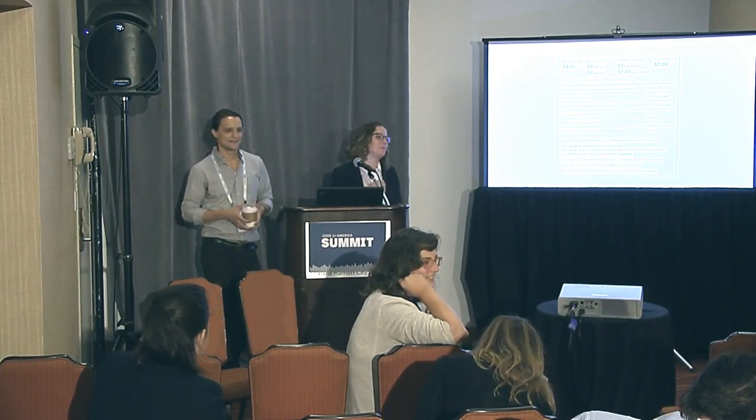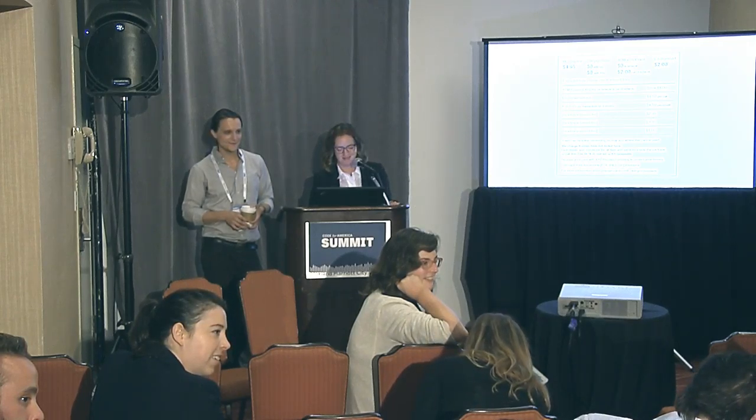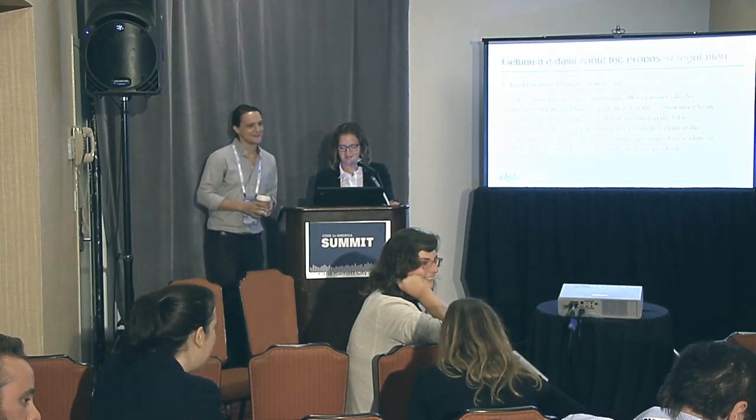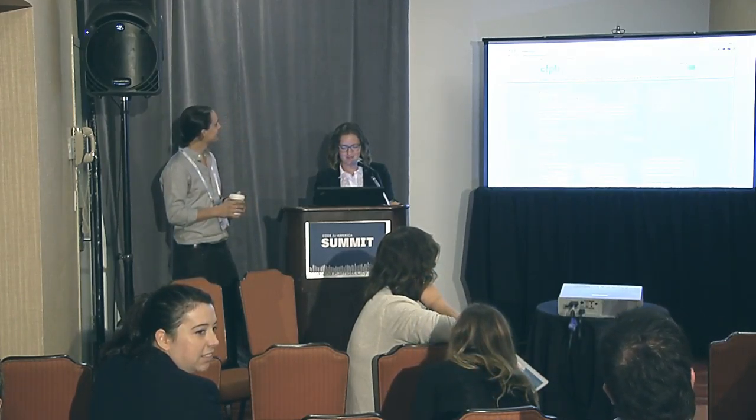I also work at CFPB. I'm a developer. I worked on the Owning a Home website and the form explainer tools that we got a little glimpse of. If you want to talk about those awesome tools, come to me.